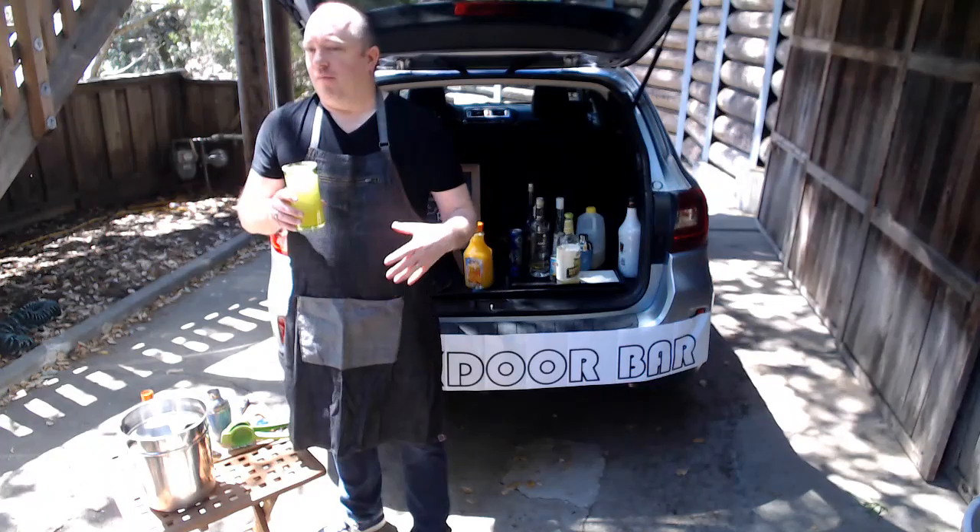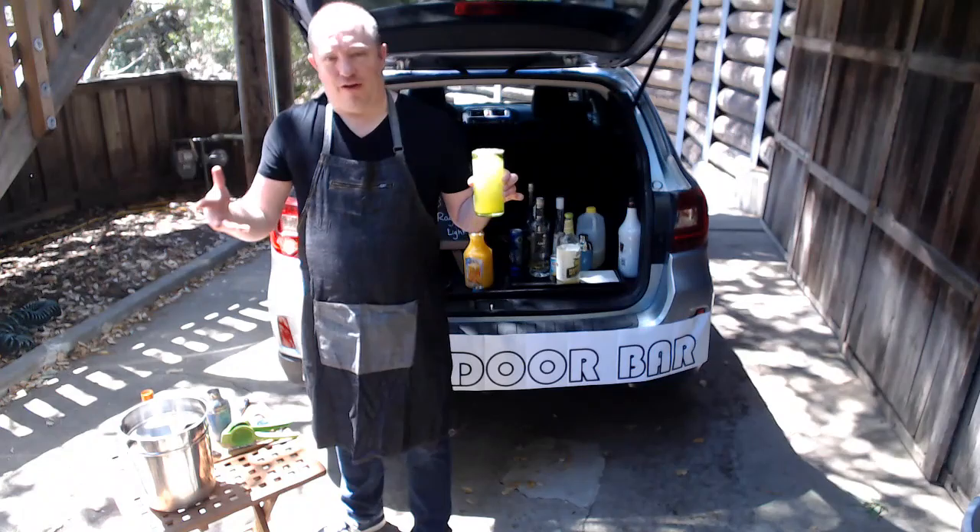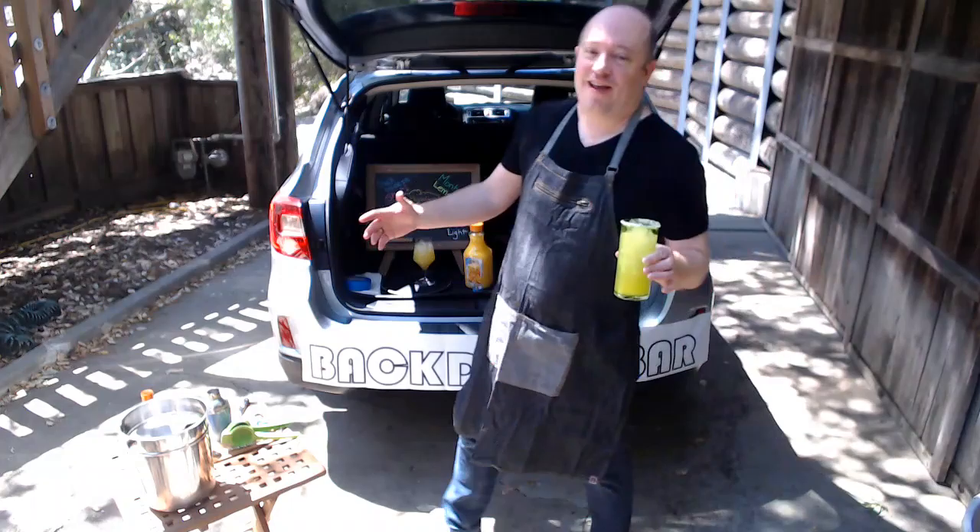Maybe right now in the quarantine you can have some drinks — order some BevMo delivery — or when this is over, you have four drinks to throw at your next party. Thanks so much for joining us at the backdoor bar. Look forward to seeing you next time back in the kitchen, and if you have any requests for anything, please send them in — would love to make your favorite meal. Thanks so much, have a great day!